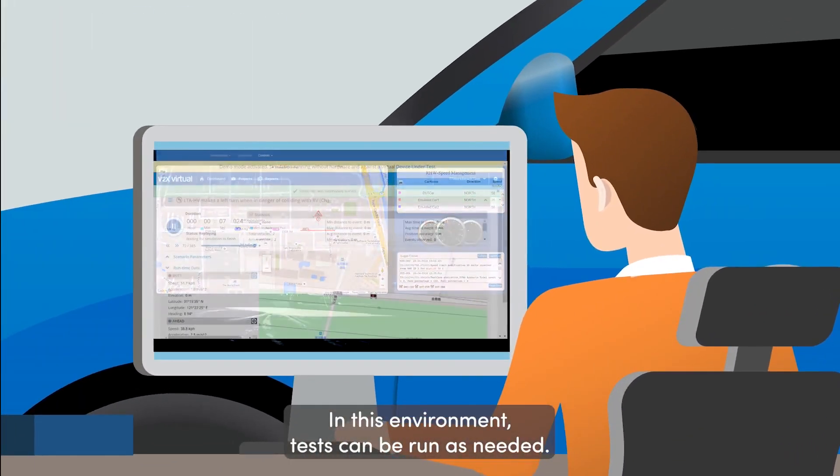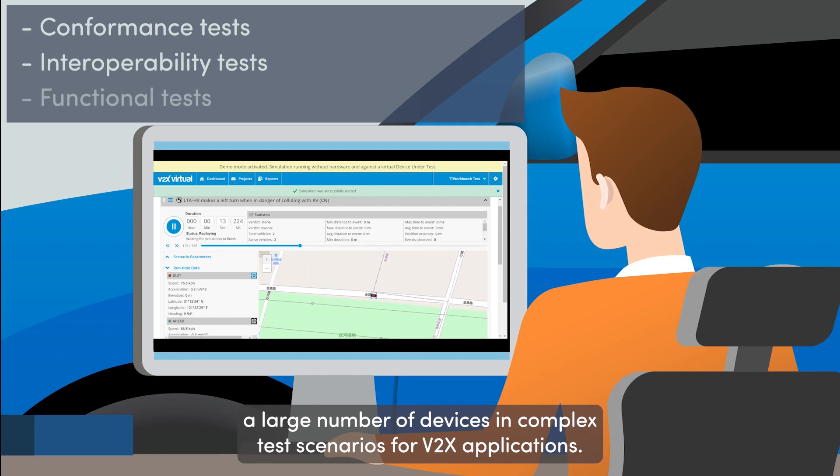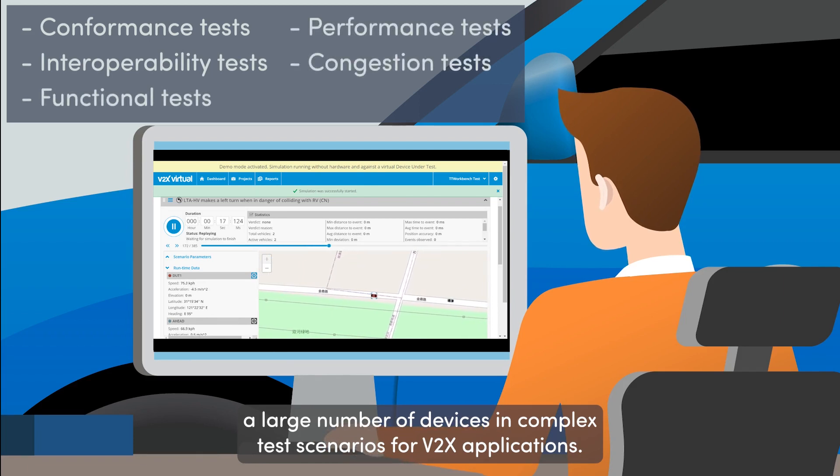In this environment, tests can be run as needed. Spirin's V2X testing technology is able to simulate a large number of devices in complex test scenarios for V2X applications.